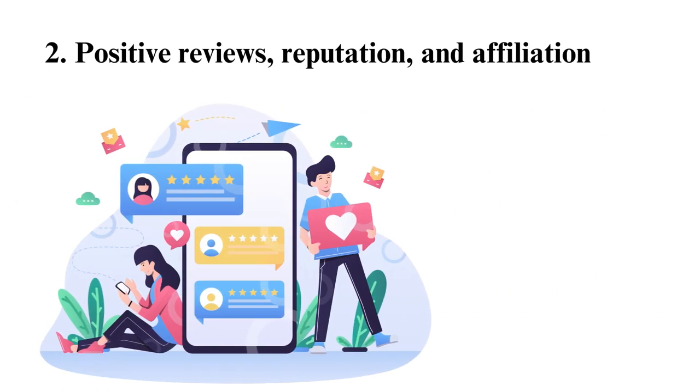2. Positive reviews, reputation, and affiliation. Thousands of colleges across the globe now offer online education, but the quality of services differs. In your search, you will come across reputable institutions plus newer ones you are not familiar with, so it is important to look through many reviews and assess the value you will acquire from that particular institution. As such, you should peruse boards that offer reviews to help you make a decision.